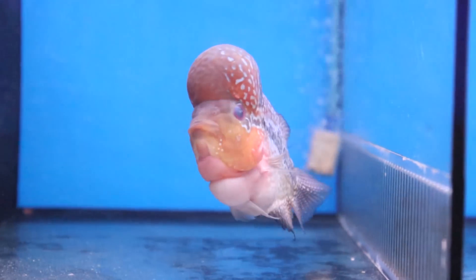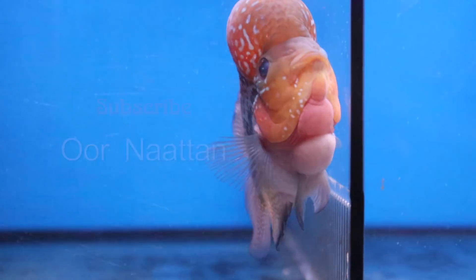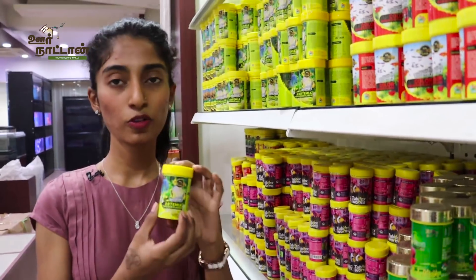A lot of fish die because of overfeeding, so we have to be very skeptical about it. Normal fish food comes as small pellets that the fish can digest easily. This is for easy digestion.